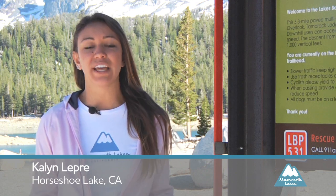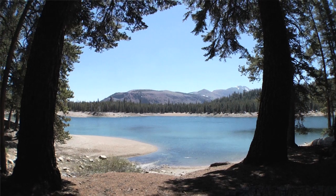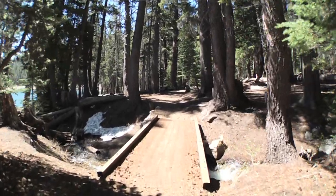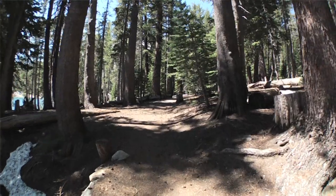So today we're here at the Horseshoe Lake Trailhead, and the Horseshoe Lake Loop is perfect for kids. It's only 1.8 miles and it's a 4% grade, so it's pretty flat and pretty short — perfect for kids.